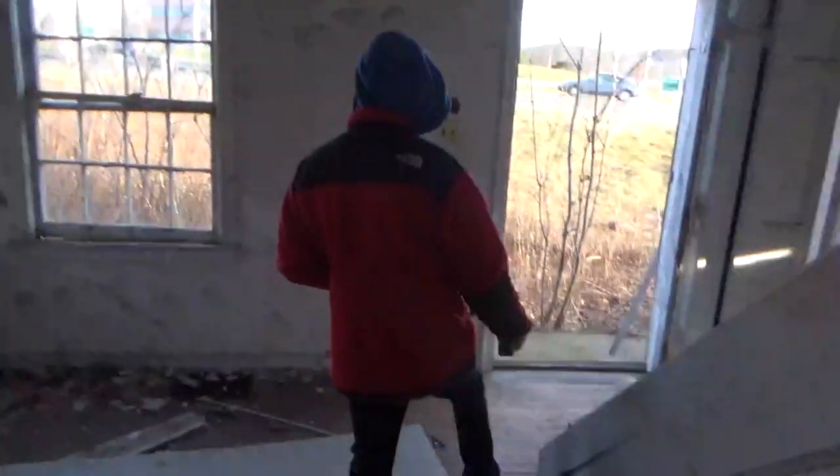It reads 65 degrees in here — if only. If the camera falls, it's because my hand snapped off — it's frozen solid.